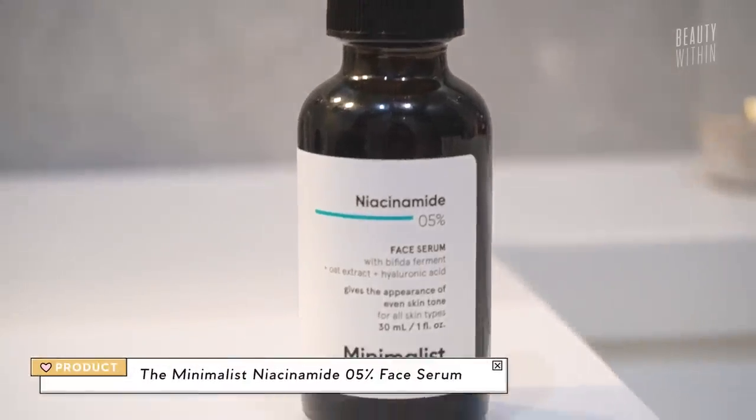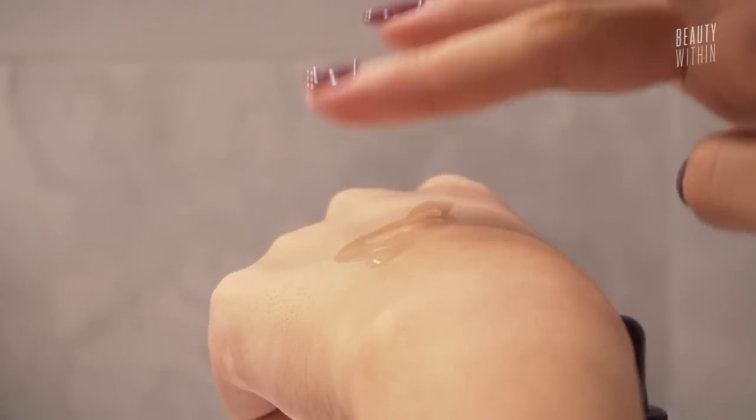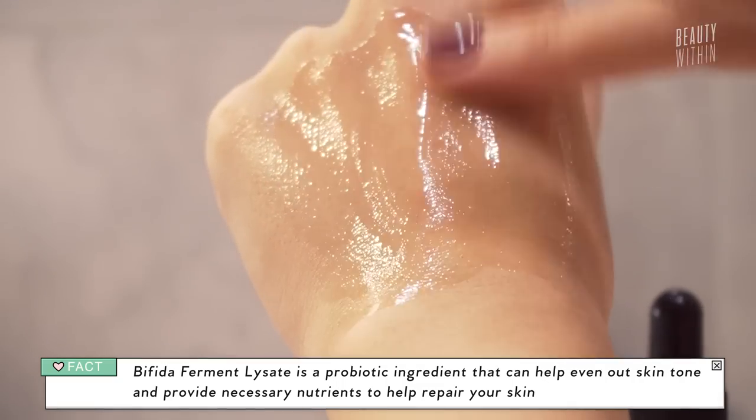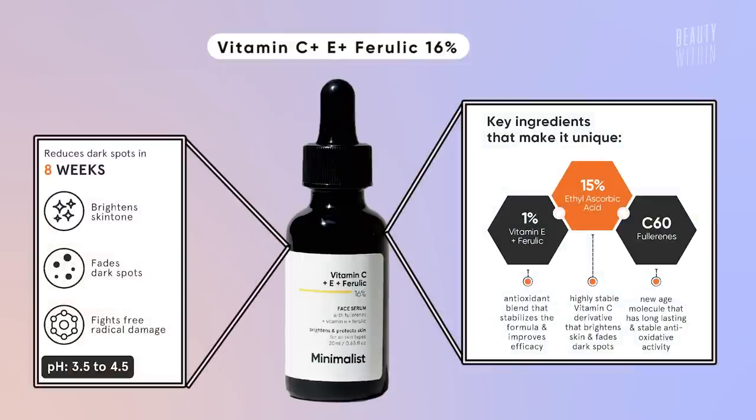I also want to mention niacinamide because you guys love it. By now we all know niacinamide is a superstar ingredient that can do a bit of everything. But what makes this one different is that some people have commented that niacinamide gives them irritation or breaks them out — normally at the 10% level. So Minimalist created this with that in mind: it's at 5%. It also includes an ingredient called bifida ferment lysate, which is an active that increases cell repair and protects your skin from UV damage — so it's preventative protection, like maintenance. Great for sensitive skin. They also have a vitamin C serum at 15% with vitamin E and ferulic acid — if you're looking for a dupe for a very expensive vitamin C serum, that might be the one.